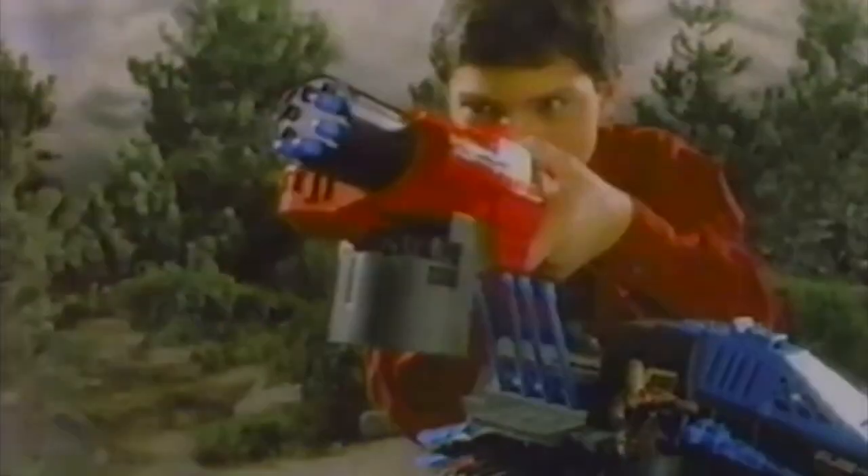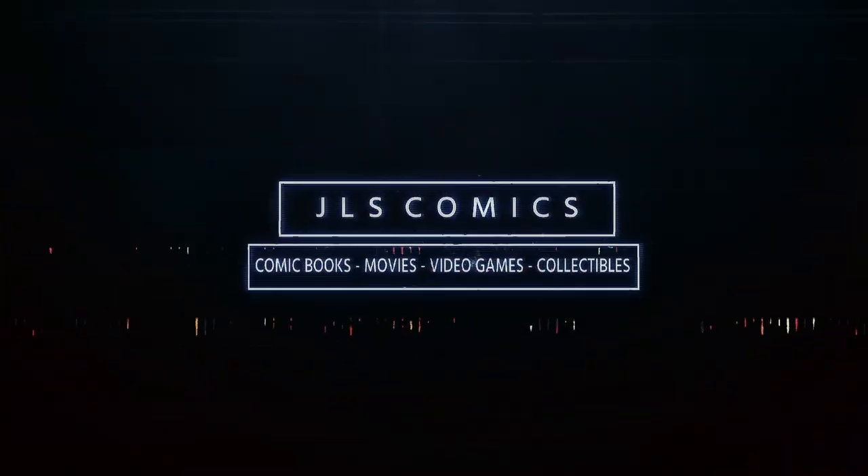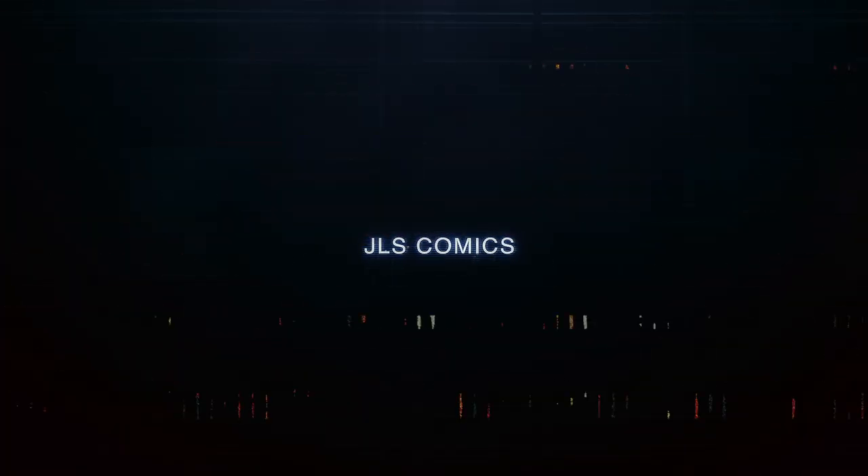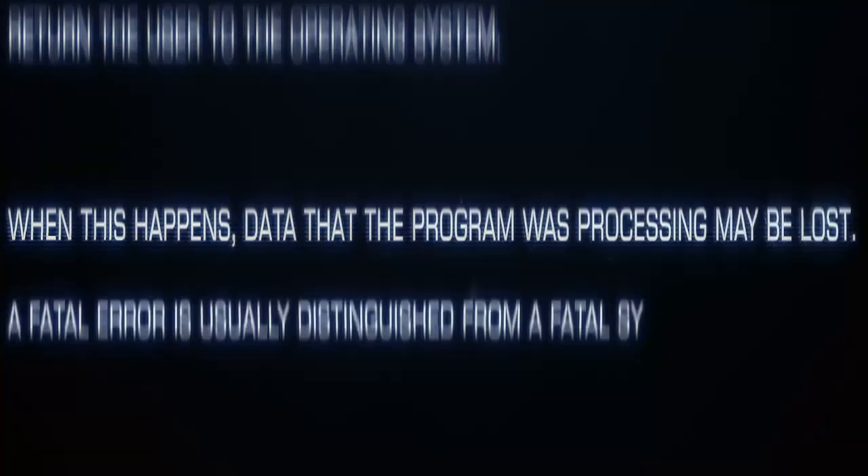Welcome to part 3 of a G.I. Joe: A Real American Hero series focusing on vehicles and their real-world counterparts. Thanks for watching JLS Comics. If you liked the video, hit the thumbs up and subscribe. I upload videos just like this every week. Let's jump into our story.